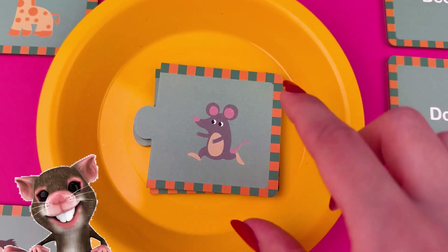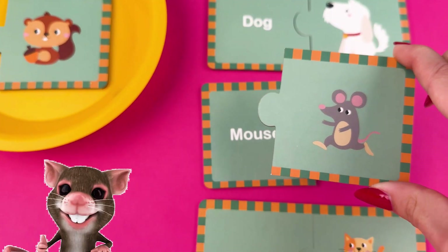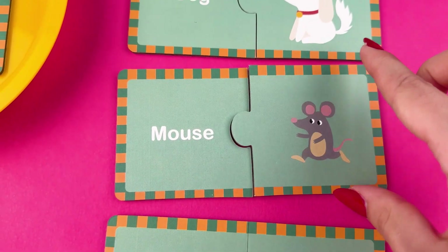And what about this cute little one? This animal is called a mouse and they like to visit from time to time.